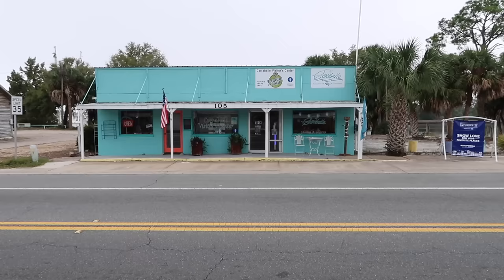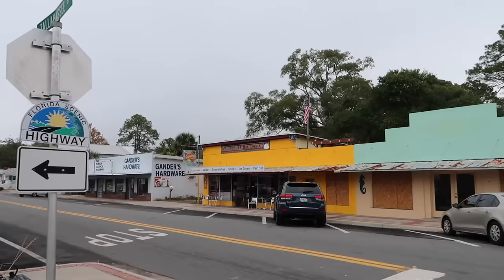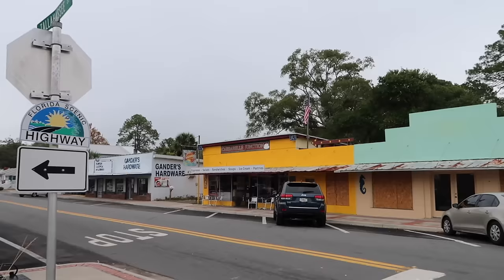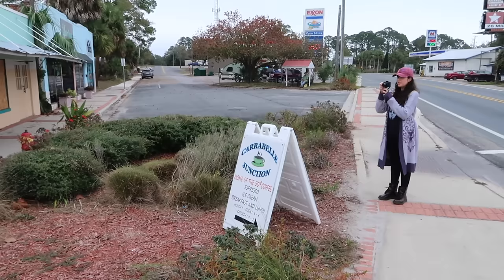It's a phone booth — I feel like we need to get in there, if it had a phone, call Rufus, and travel through the Circuits of Time. And right across from the world's smallest police station, Carrabelle's Visitor Center and Chamber of Commerce. Right across Tallahassee Street, good old downtown Carrabelle — Carrabelle Junction, right next to Gander's Hardware Store, an old-time looking hardware store. I think we're going to get coffee at Carrabelle Junction because we need some coffee.